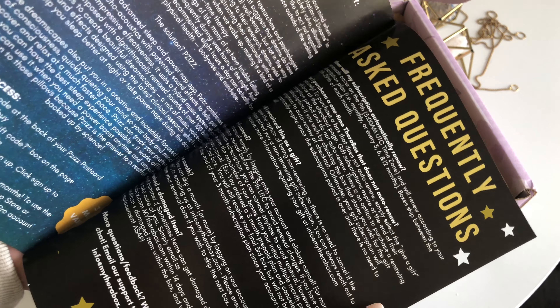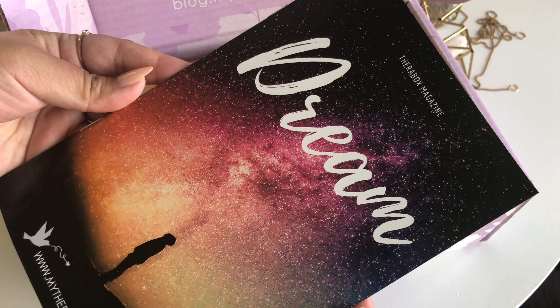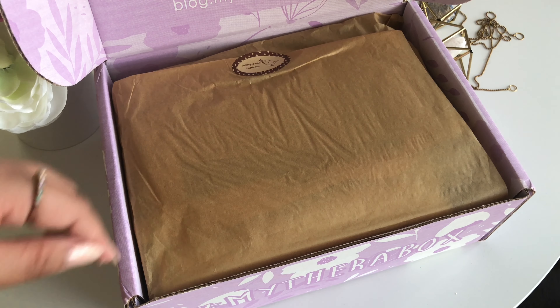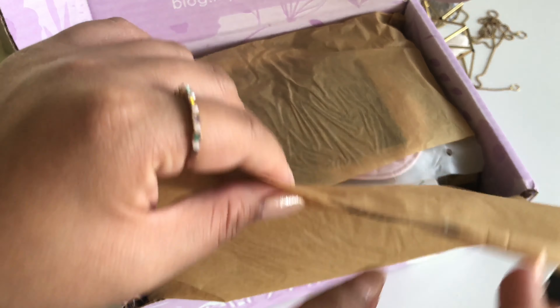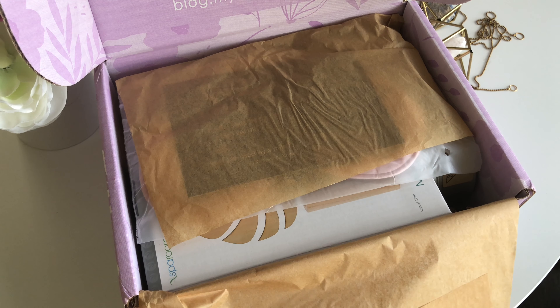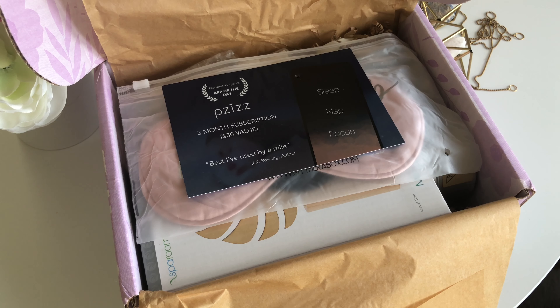Just to talk about the theme of the box that I chose — I ended up choosing the Dream Box. In the pamphlet that I just showed you, you'll find a lot of really amazing information about the products that you got in your box, as well as how to use the products that you received.